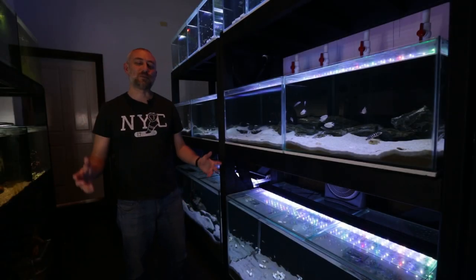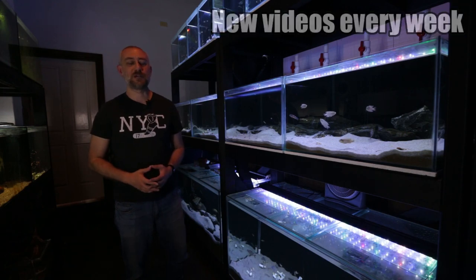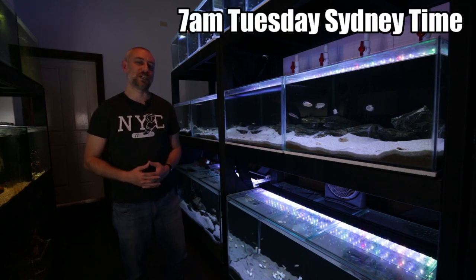G'day guys, Jason here. Welcome back to my fish room. In this week's video, we're going to be doing my October fish room update tour, so let's get straight into it.